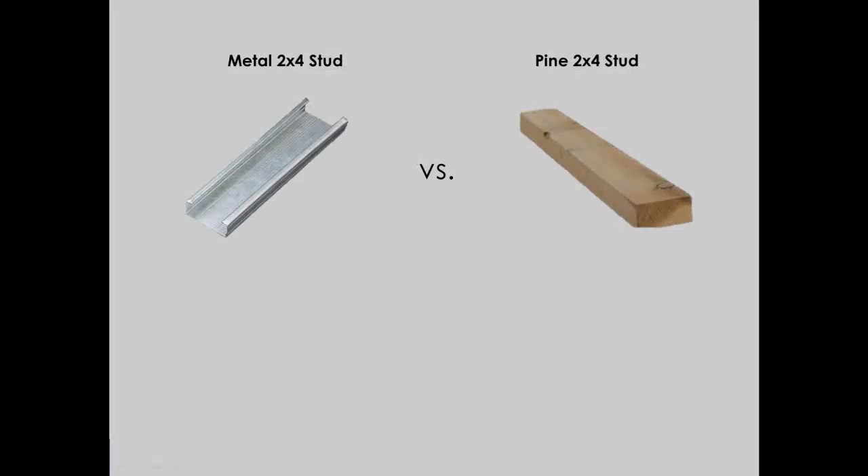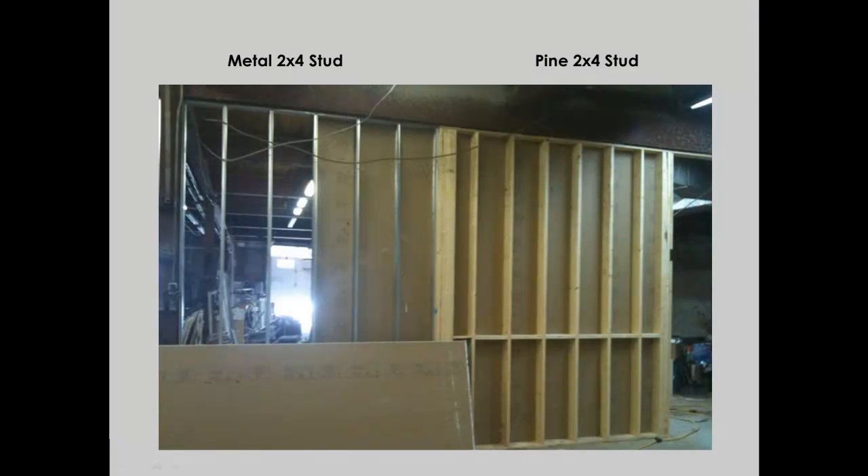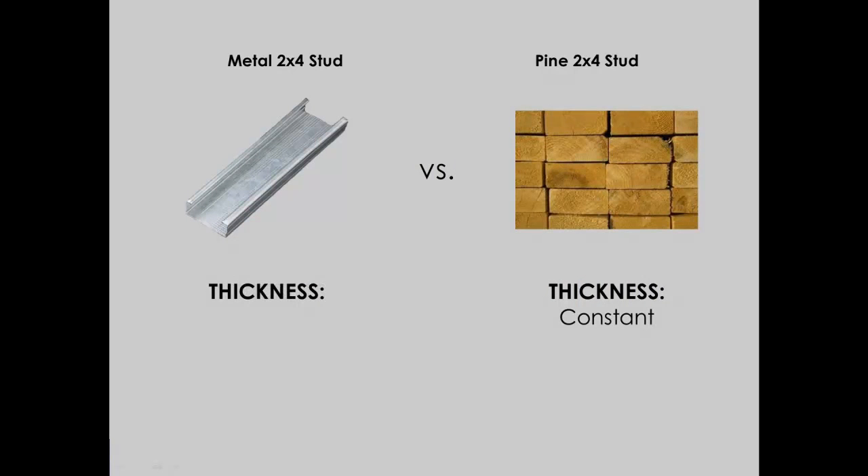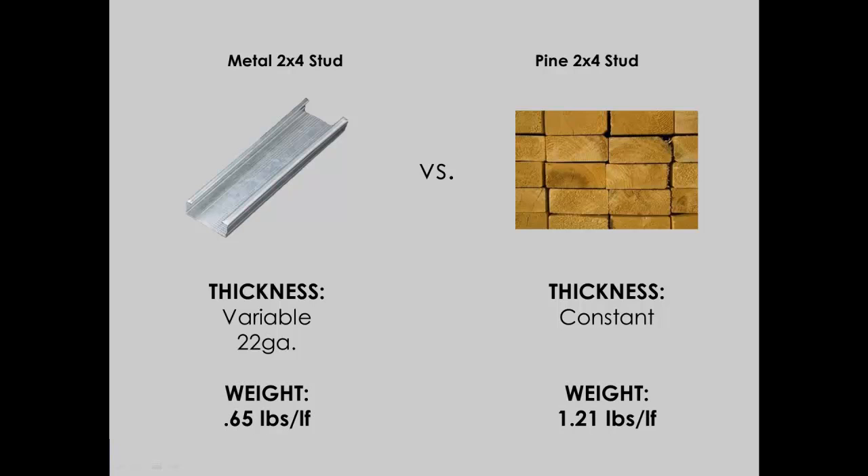This is a big advantage when comparing it to dimensional lumber. Consider the scenario of framing a non-load bearing demising wall with dimensional lumber using 2x4s — the density of that 2x4 remains constant whether it's load bearing or not. But since we're building a non-load bearing wall, if we use light gauge steel, we can use a 22 gauge metal 2x4 stud. The material is much lighter, easier to handle, and therefore a more efficient product.